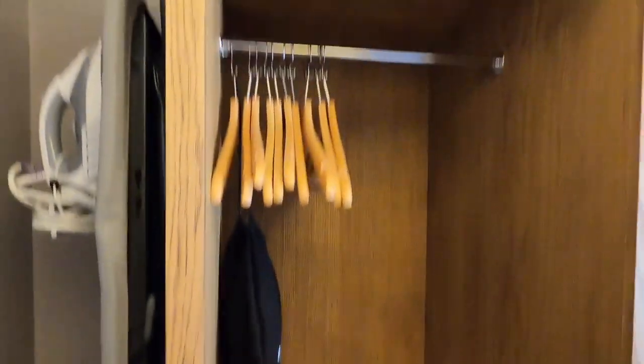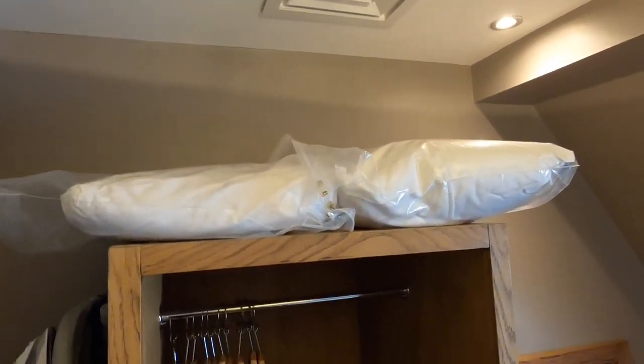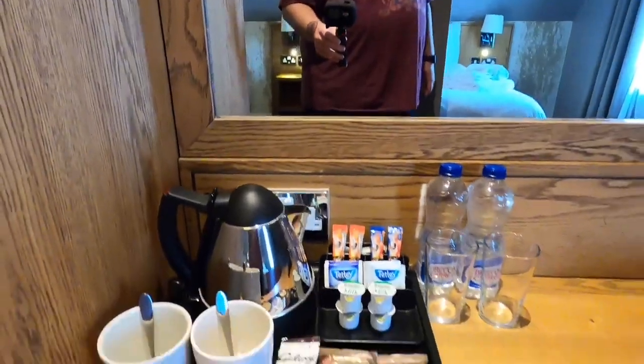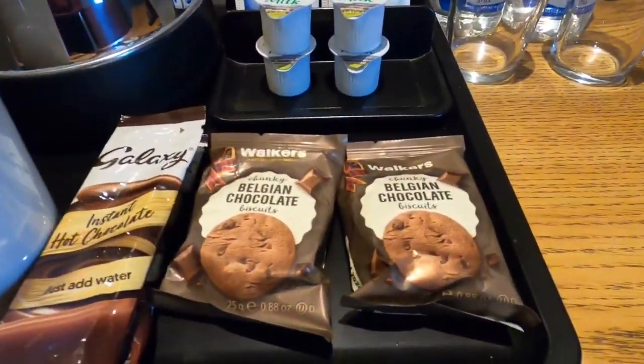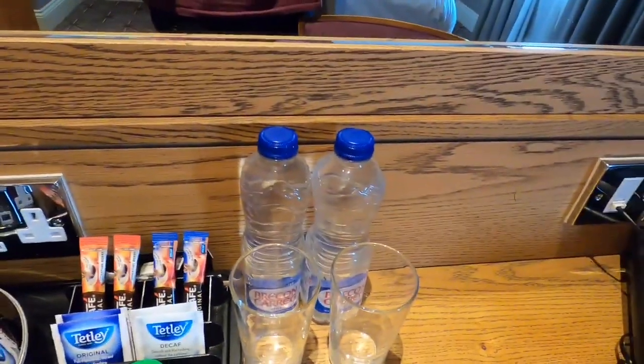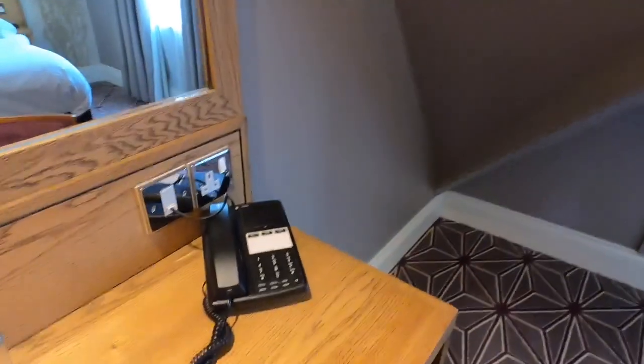Just here is the open wardrobe with about ten coat hangers, a hair dryer for those who wish to preen their barnet, an iron and ironing board, and a couple of spare pillows up top. Moving down, there's a little desk and dressing table with mirror, beneath which we've got hot chocolate, Belgian chocolate biscuits, milk, tea, coffee, a kettle, complimentary water — bonus! There's a telephone to reception and a little flat-screen Samsung TV.